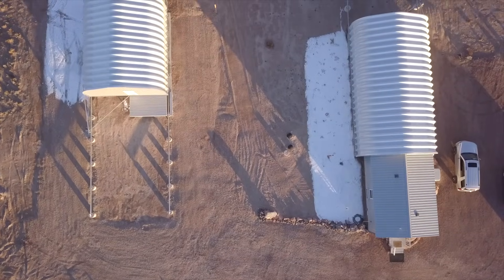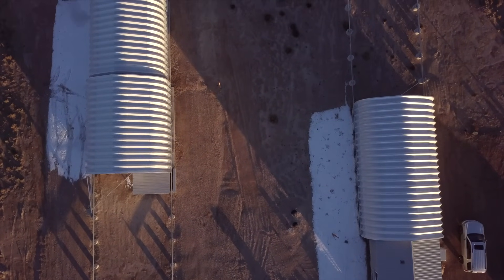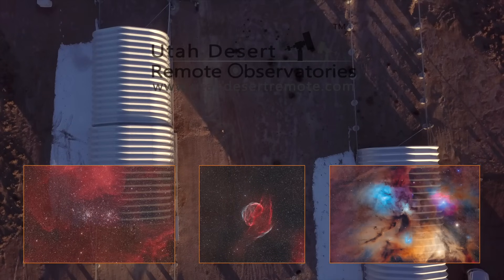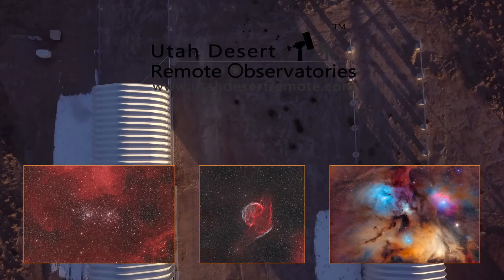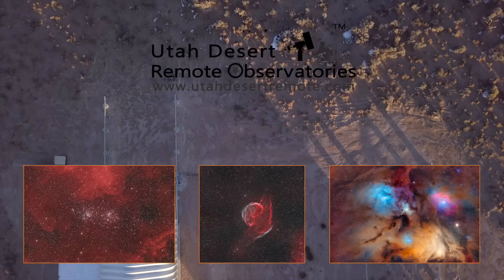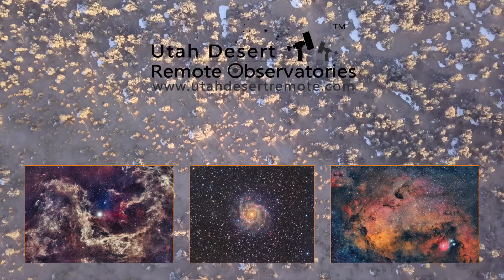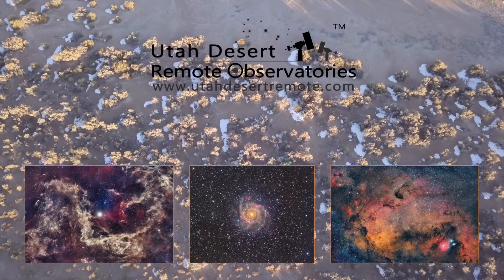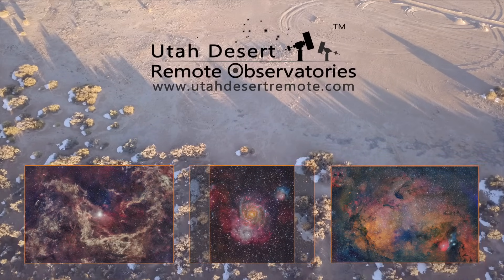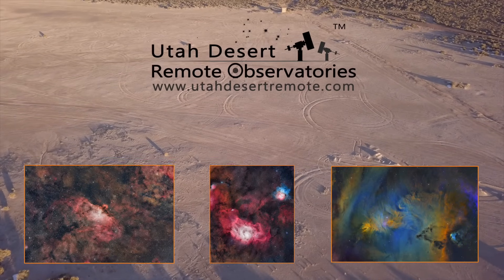We hope you liked this video and enjoyed learning how a remote observatory actually works behind the scenes. We've been imaging there for more than a year now and it has been a complete life-changer. We've had several issues with our rig, and each time the problem was fixed in hours — or sometimes minutes — after submitting a ticket. This shows how UDRO really does everything to have the best customer service in the industry. We'll see you guys next time!